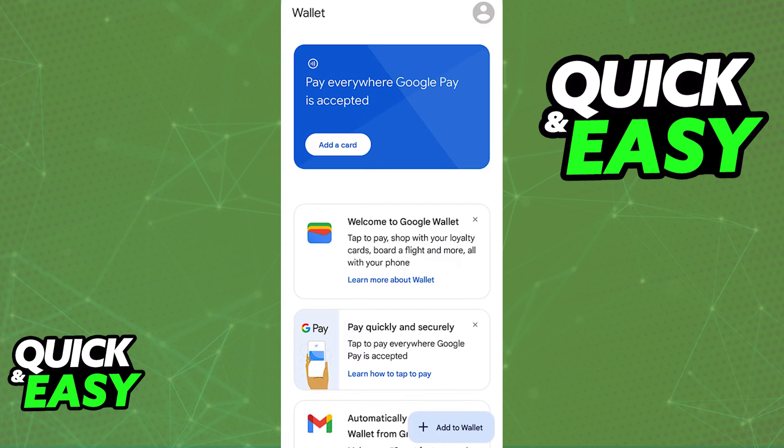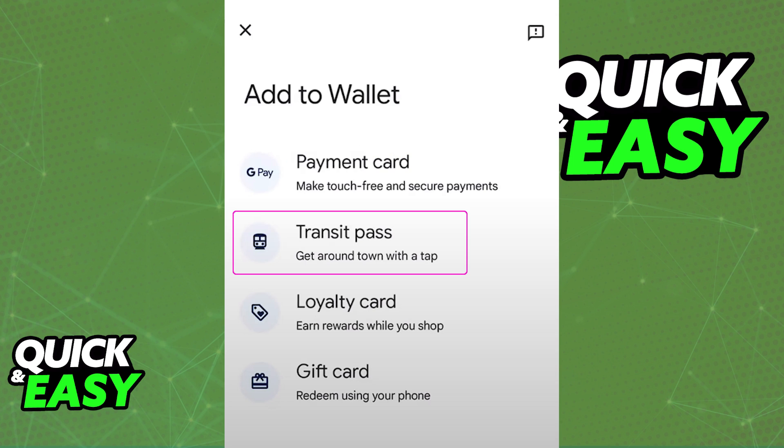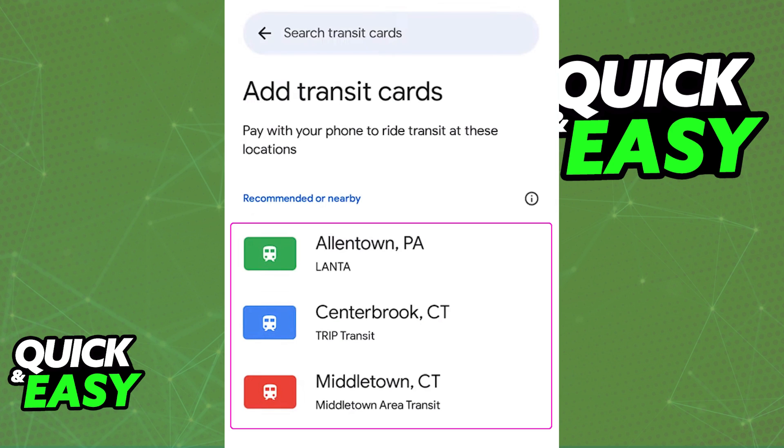If you try to open up the Google Wallet and go through the options to add different cards, select a transit card and follow through the instructions on screen, you will notice that there is no option to select regions where the Presto card is available, or no options to select the Presto card itself. So as of today, it is not possible to link the Presto card to a digital wallet.